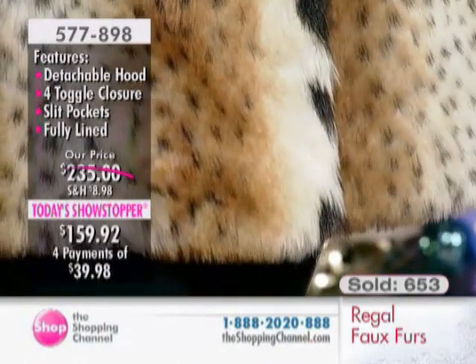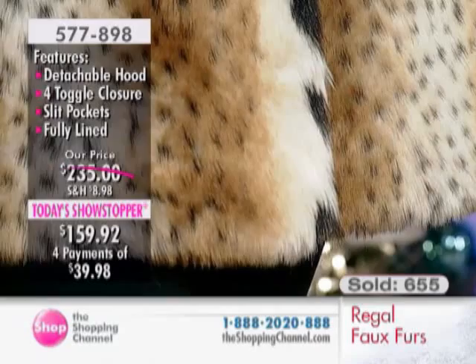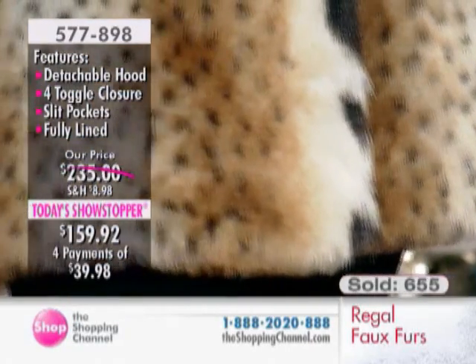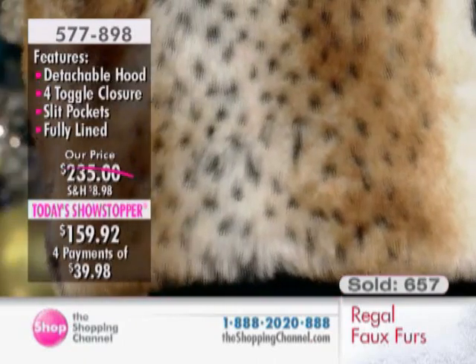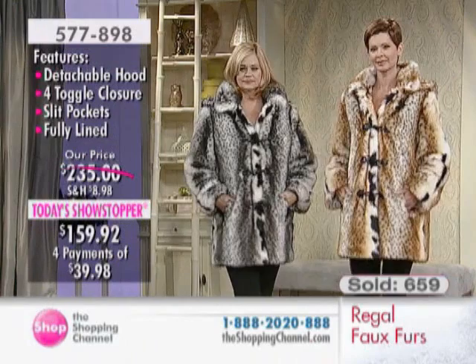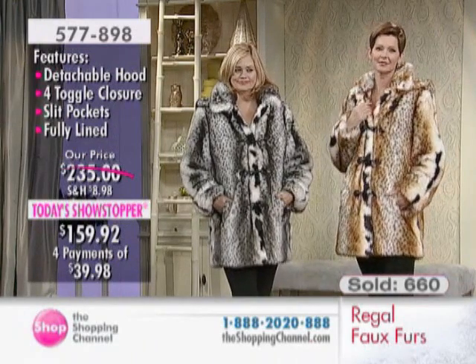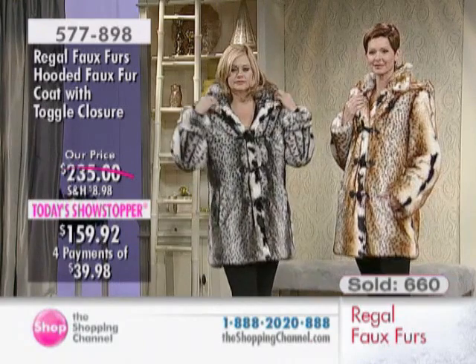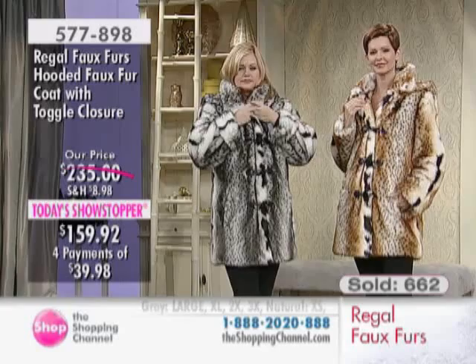Your Today Showstopper — over 652 and counting — out the door. Do not lose out on your opportunity to get the hooded faux fur coat with those fine details, the toggle closure. Sizes extra small through 3X in the black, gray lynx, or natural lynx — giving you the look and the construction of the real thing for under $170.